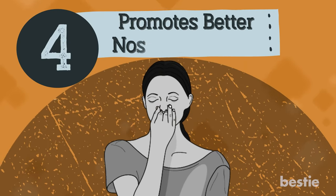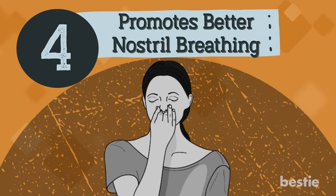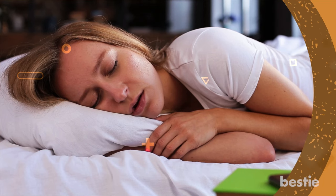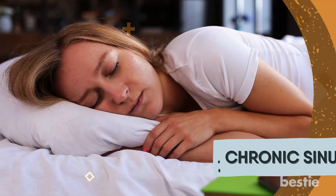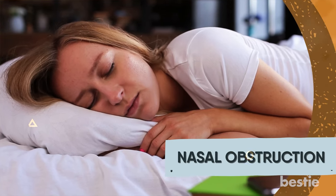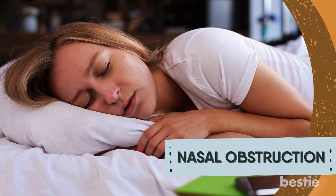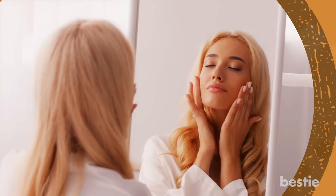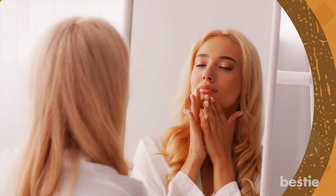Number 4: Promotes better nostril breathing. Do you find yourself breathing through your mouth at night in a deep sleep? If yes, there's a good chance that you might be suffering from chronic sinusitis or a nasal obstruction of varying degrees. This can send reduced oxygen to your brain and heart. Facial yoga opens up the airways and reduces sinus infections.